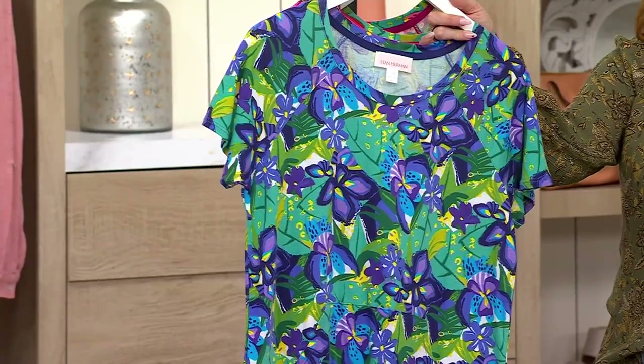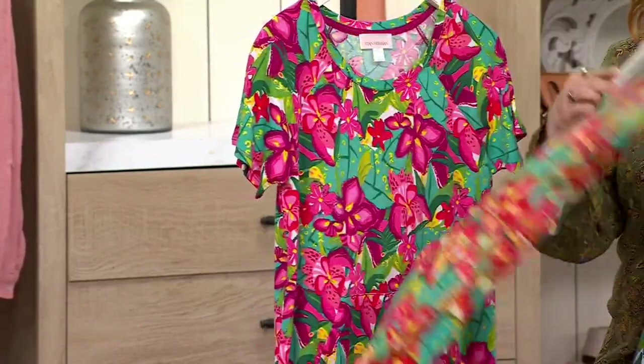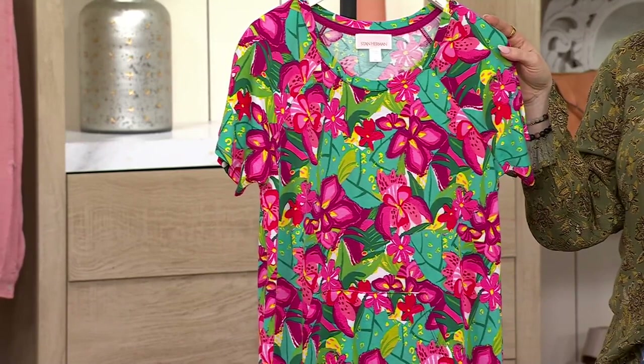This is called cobalt, papaya, raspberry, and one more on .com — yes, this is your wisteria.